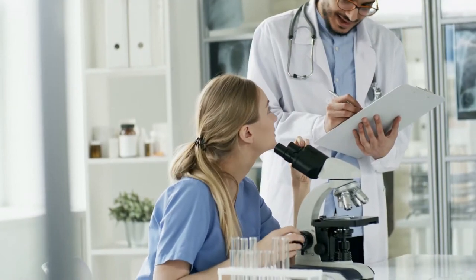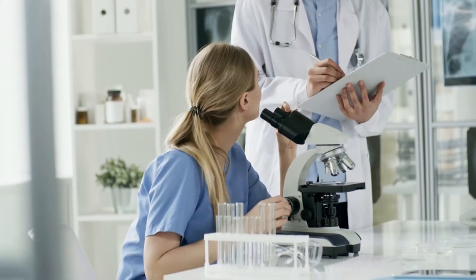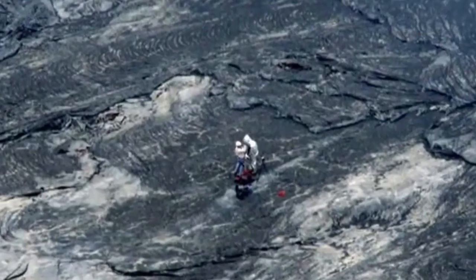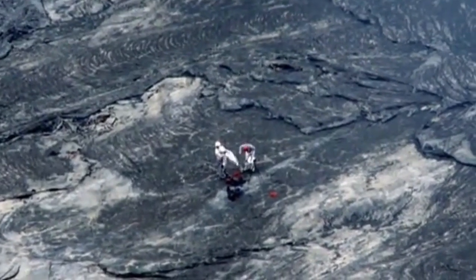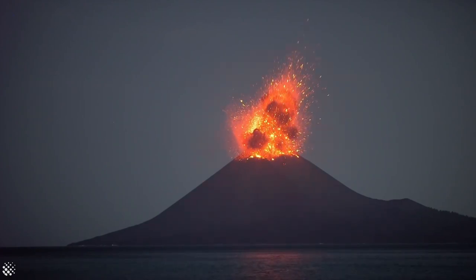By analyzing the gases, scientists can determine the composition of the magma and predict when an eruption might occur. Scientists also install instruments on the site of the volcano to measure seismic activity, gas emissions, and other critical data. These instruments can help predict when an eruption might occur, giving people time to evacuate and prepare.